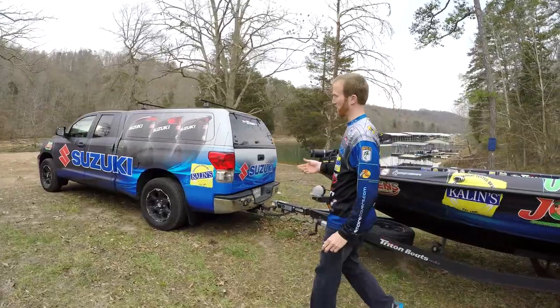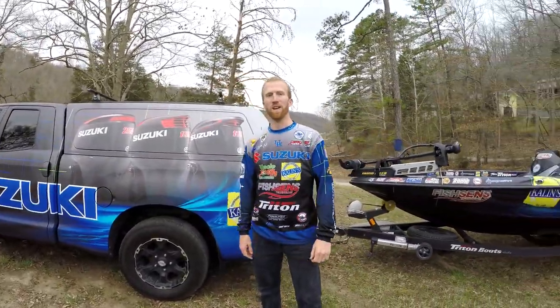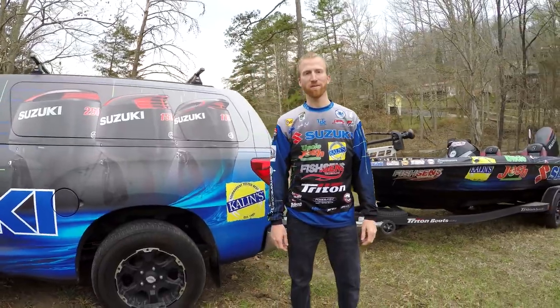It really matches my boat and truck wrap perfectly. Check these out at blackrockwheels.com.